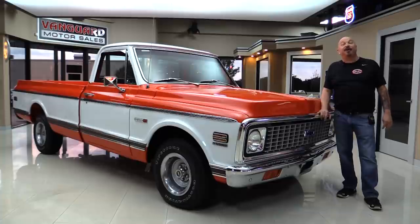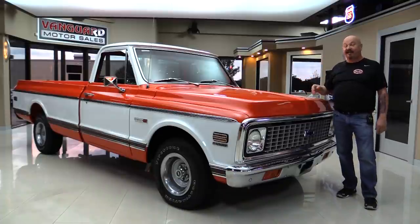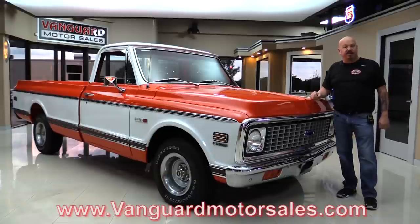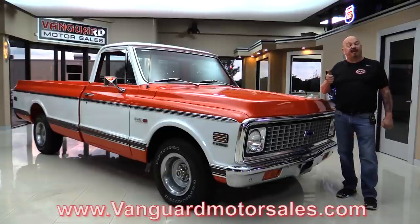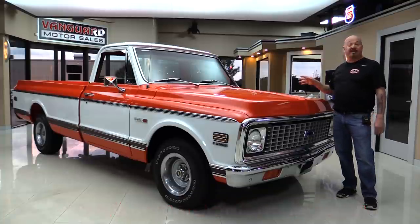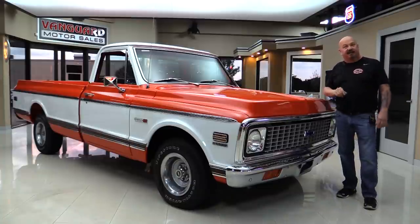Welcome back to Vanguard Motor Sales. I'm Greg and I am standing in front of a 1972 C10. She's got a 402 under the hood, beautiful interior, and she's rotisserie restored. If you want to check out about a hundred pictures of her, go to VanguardMotorSales.com. We're going to put it up on the lift, pop the hood, look at the interior and the bed — everything you need to make a great decision on your pickup truck investment.